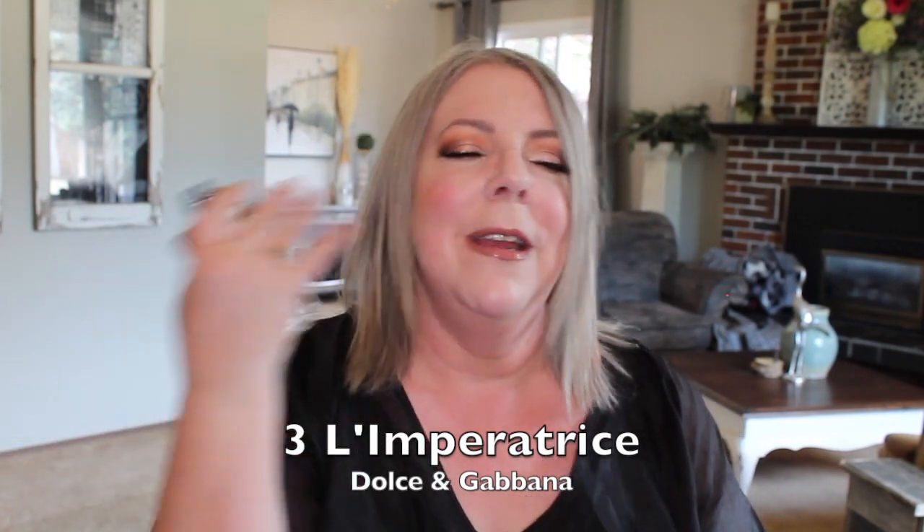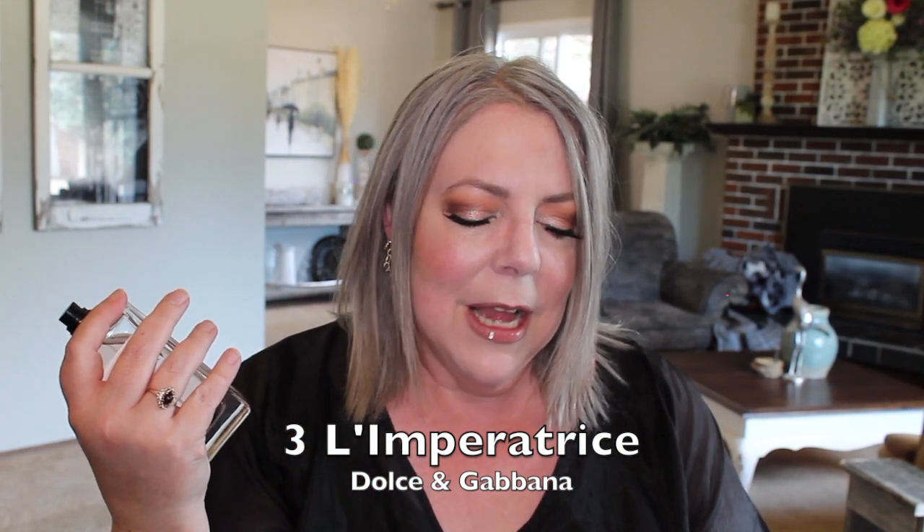The next fruity one I have for you — I'll call it Tre Imperatrici. I'm learning it in every language I possibly can. What does this one smell like? It's gorgeous — it's super fruity but kind of watery at the same time. I just think this one's gorgeous for summer.